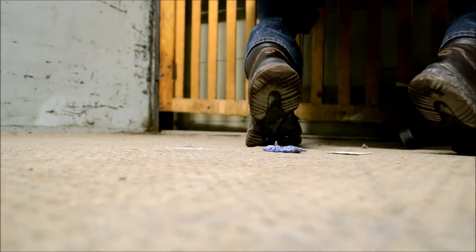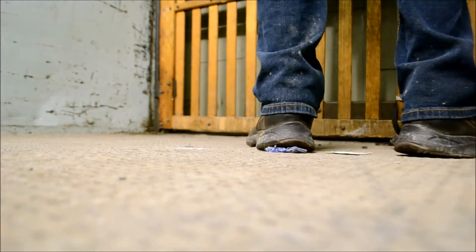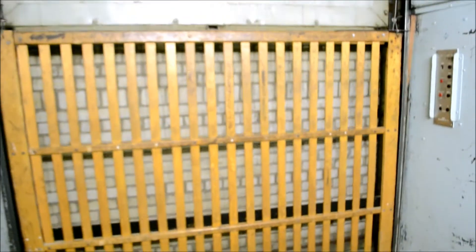NASA Jet Propulsion Laboratory, California Institute of Technology. Okay, let's do it! Holy shit, yeah man. Vintage Acme elevator.